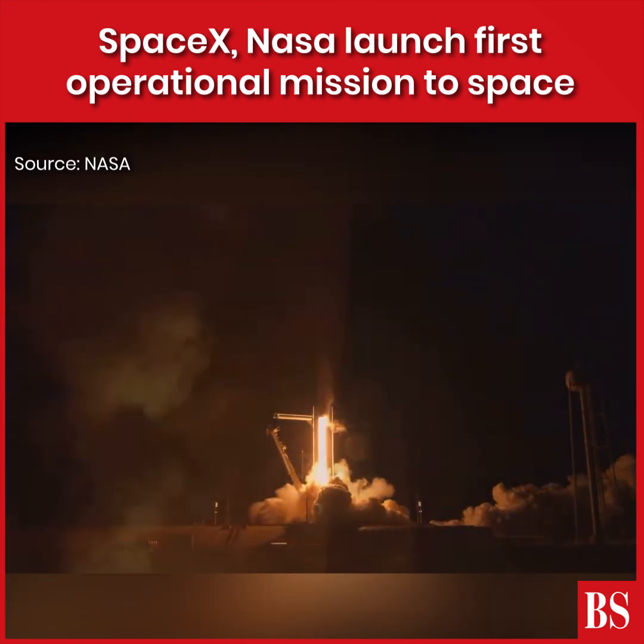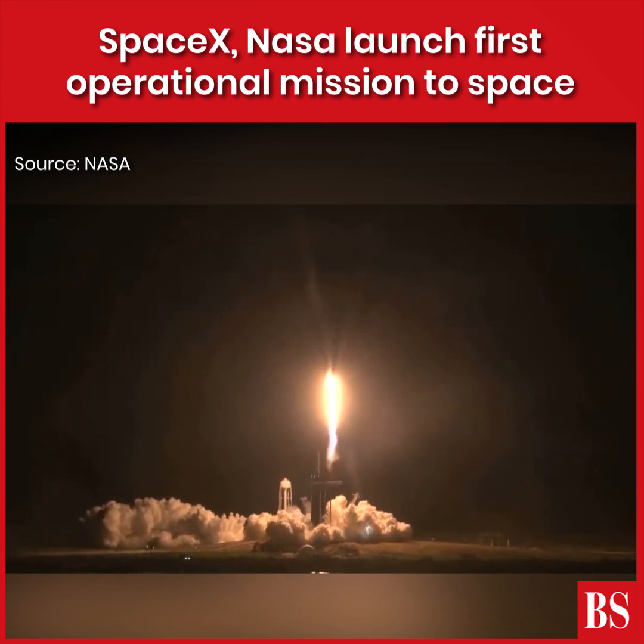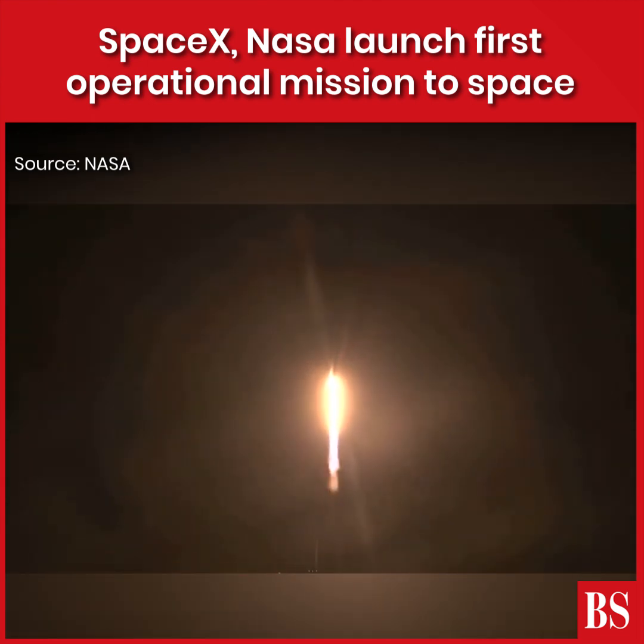And Resilience rises. Not even gravity contains humanity when we explore as one for all.